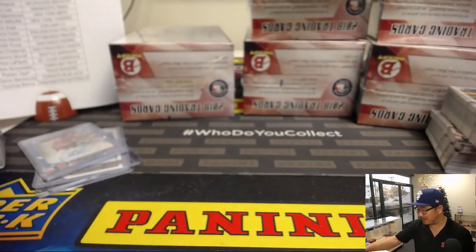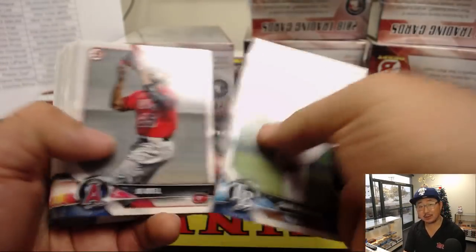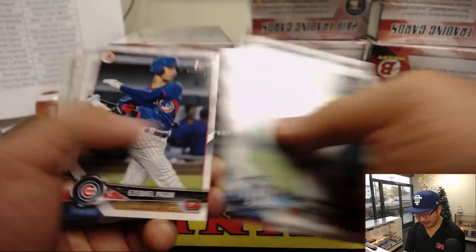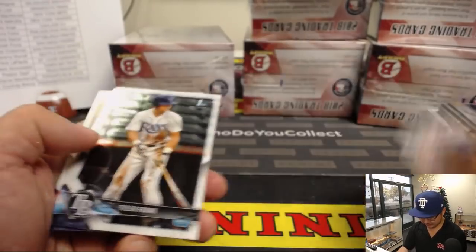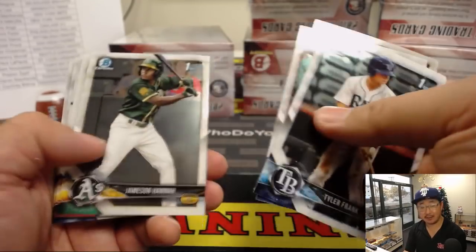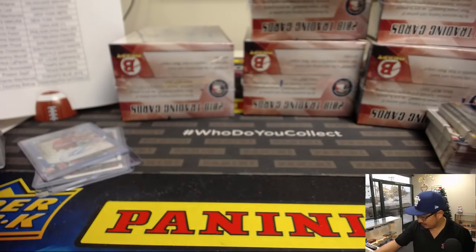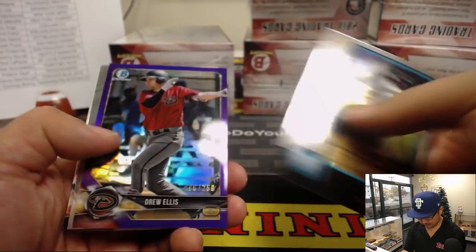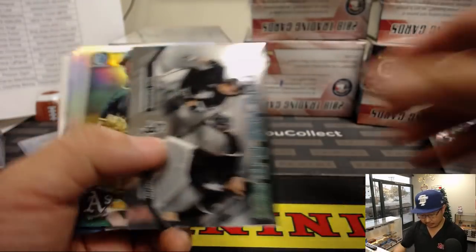If you guys are in fantasy baseball like keeper leagues or dynasty leagues, these Bowman Draft breaks will definitely help you dig up some minor league talent — I guess if your league has a minor league spot. Mine does. We got Drew Ellis, purple chrome out of 250 for the Diamondbacks — that'll be for Chris Garosi.